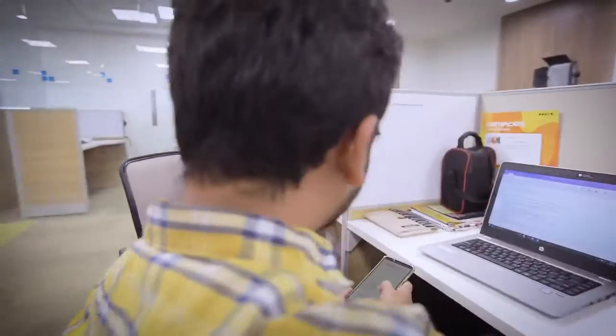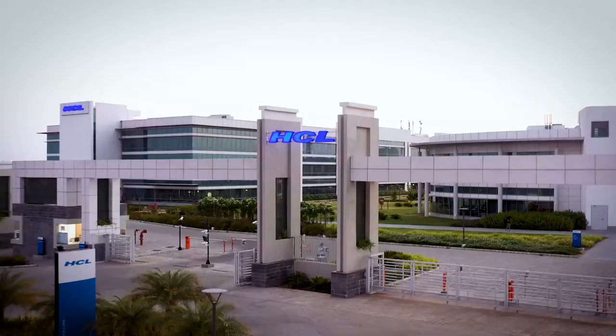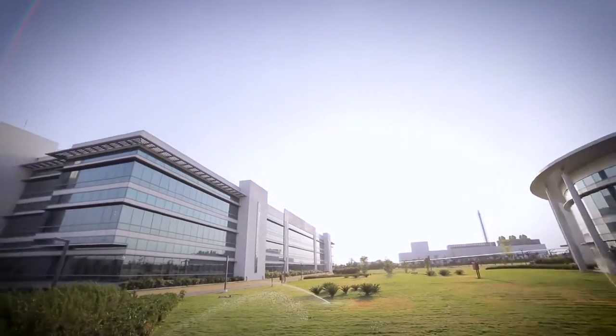The third reason was that people were earlier going from Nagpur to cities like Hyderabad, Pune, and Mumbai to work. Today, if you provide the opportunity to build a career, they can remain in their own city. Also, the city is not prone to any natural calamity, which makes it the best place for business continuity.